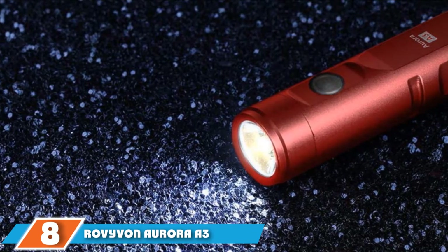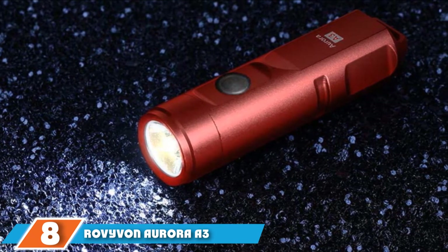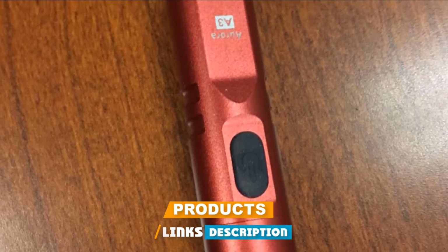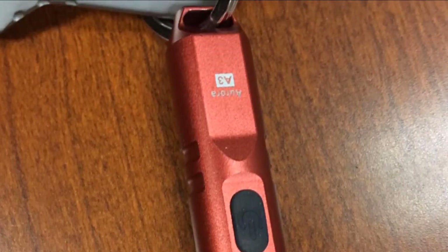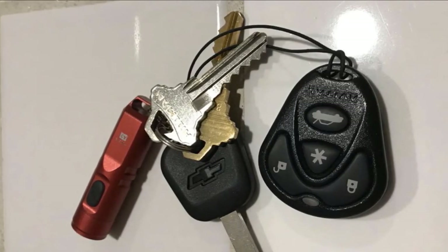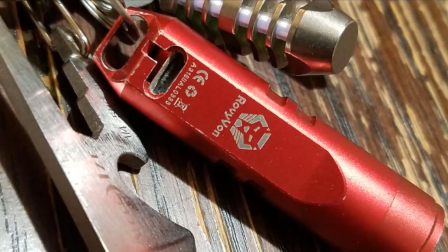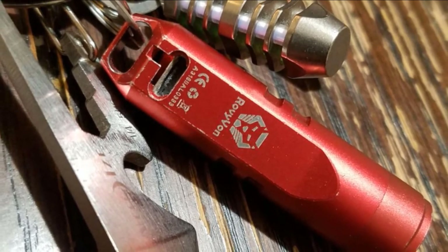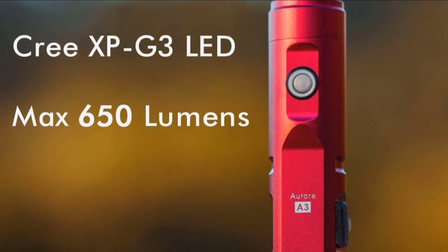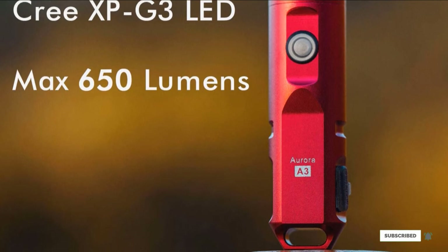Number 8 is the Rovi von Aurora IU3 Outdoor EDC Mini Keychain Rechargeable LED Flashlight. This LED flashlight is a tiny torch with durable construction, available in two anodized aluminum colors including black and red. A perfect fit for lanyards and keychains, it features a stainless steel chain and clip and an aluminum alloy cover, weighing a mere 0.3 pounds — and no, that's not a typo. This is the type of flashlight you'd want in your survival kit, and you might want to get more than one. After all, it's only 30 bucks.